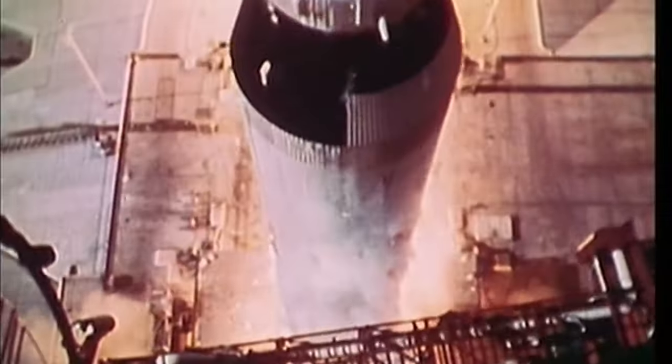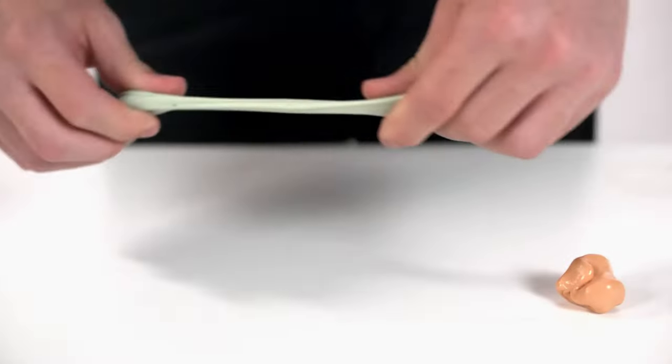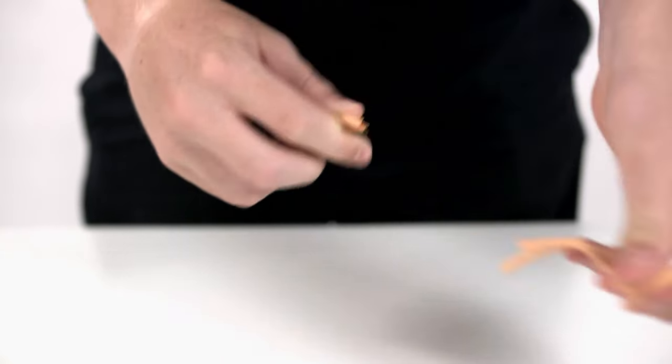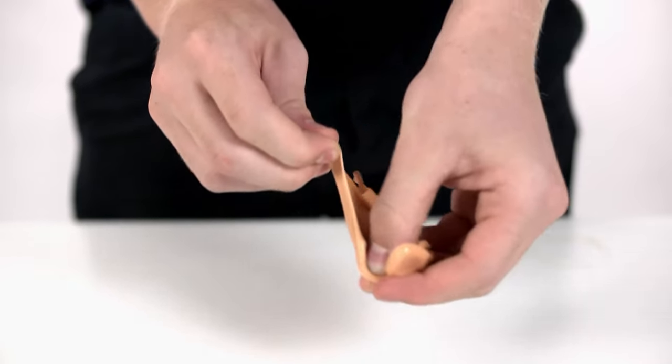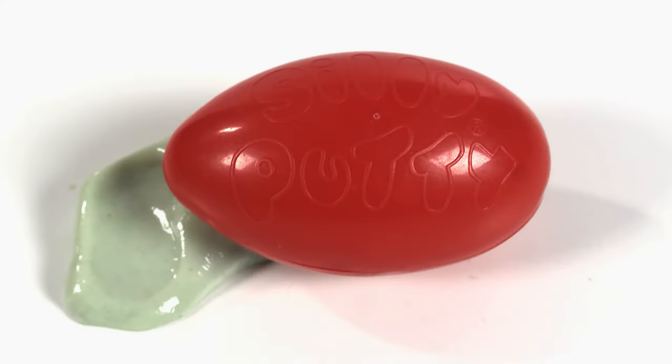Sometimes a product is developed from the needs of war, or another may have entered our lives after helping scientists explore the stars. The next item ticks both boxes. It is a gooey, bouncy, solid substance — a by-product of World War II, used by astronauts, and yet best known as a children's toy. It is Silly Putty.